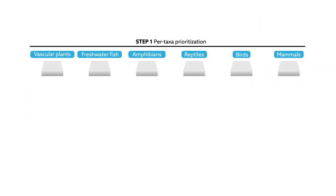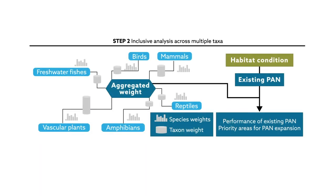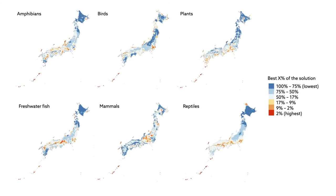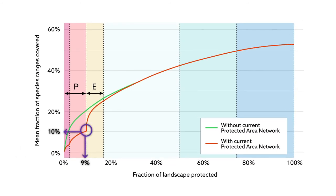They then performed a conservation priority analysis to determine which areas should be designated protection areas for each taxon. Finally, and most importantly, they combined all that data into a single mega-analysis that accounted for overlaps between species from the six taxonomic groups. The result was a map of what conservation looks like when operating near maximum efficiency. The analysis also showed the gap in coverage of Japan's current protected area network — the current network accounts for about 9% of the country's land area, but on average protects only 10% of the areas where species are found.